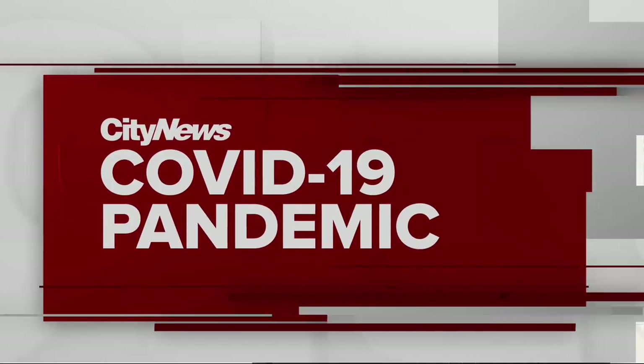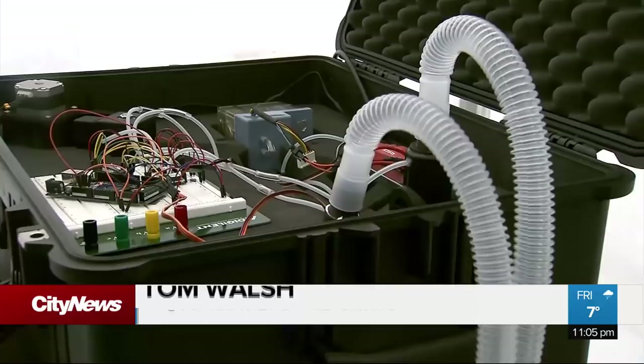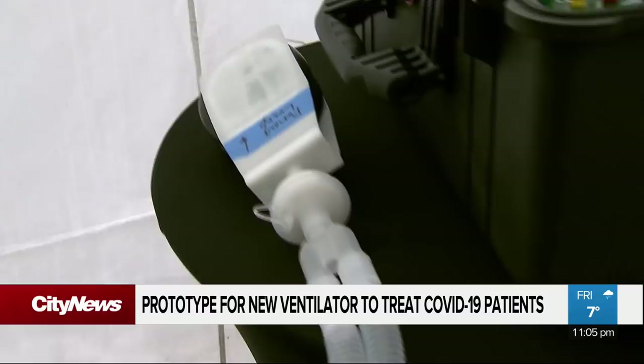The aim of this exercise was how do we get from nothing to something as fast as we can — and that's kind of our expertise. It may look like a jumbled box of wires, but this prototype ventilator could be just what health care workers need battling coronavirus.